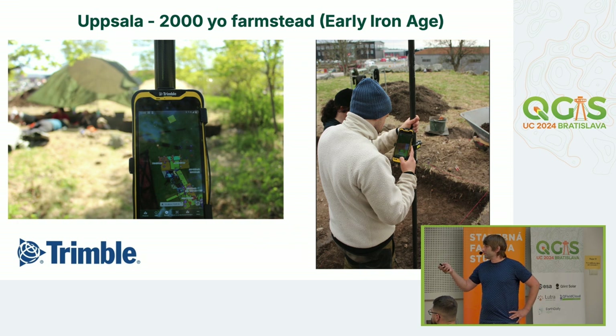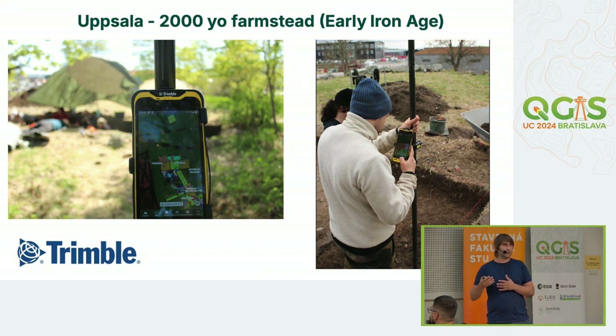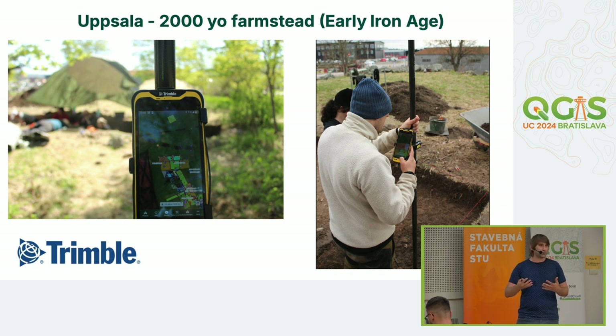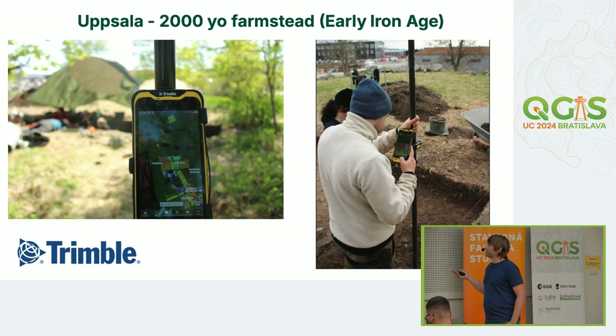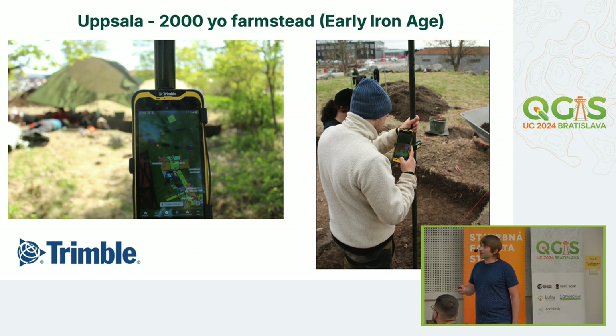Nowadays they use MergingMaps, again with an external GNSS device. They now spend way less time transcribing field notes in the evening, because everything is already in QGIS when they return. Data quality is very good — they do quality checks but no longer need to transcribe. So they have better data and more time for actual research. Archaeology is a destructive process by nature — once you dig somewhere, you can't undo it — so it's critical to capture everything correctly the first time.